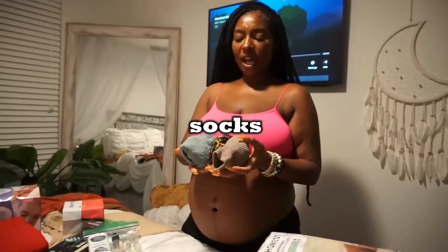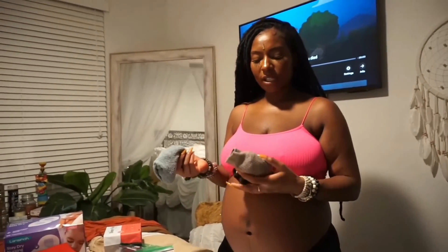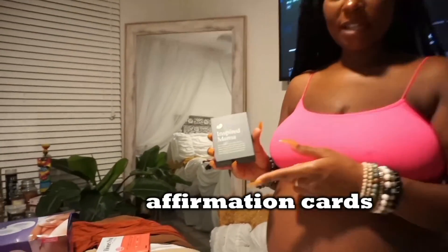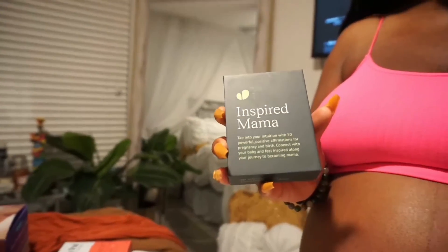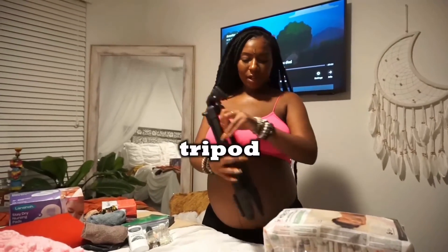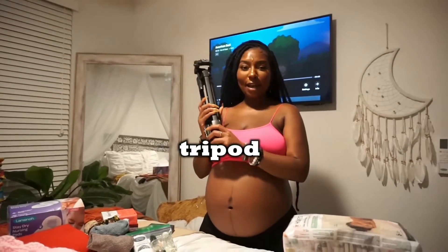I have a couple pairs of socks — some non-slip hospital ones and some regular long socks. I'm also bringing my Expectful affirmation deck, which is for expecting and new moms. I used to pick a card in the morning during pregnancy to get through the day, and they're really good for birth too.